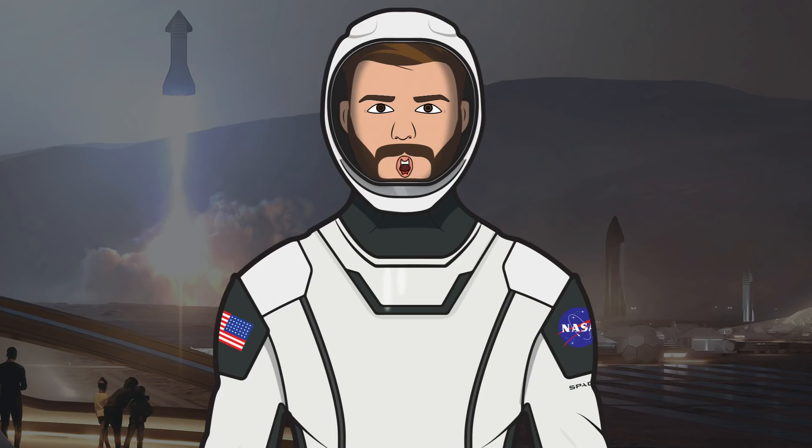Hello, we're TheSpaceXFans and welcome to TheSpaceXShow, the place where you can stay up to date with everything SpaceX. Today's episode should be the final video before the Demo 2 mission, so we'll start with that. Then we have Starship updates with SN4, SN5, SN6 and SN7, so lots of Starships today. Let's head straight in and get up to date.